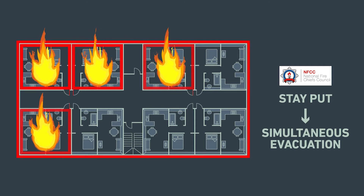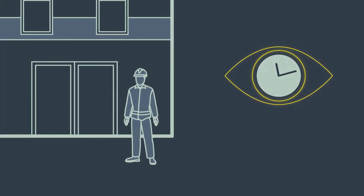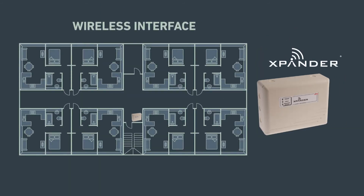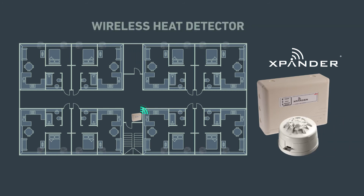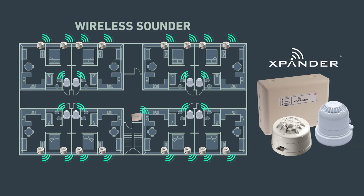Simultaneous evacuation means that all residents are expected to evacuate when alerted that a fire has been detected. For means of detection, alert and evacuation management, the NFCC recommends either a 24/7 waking watch patrol, a common fire detection and alarm system, or a combination of the two. The measures are determined by a responsible person based on the fire risk assessment.